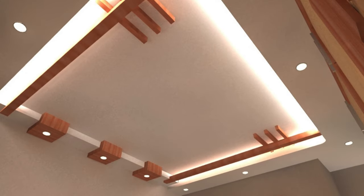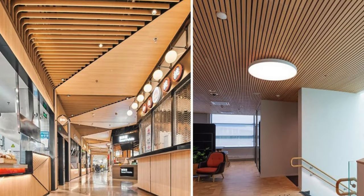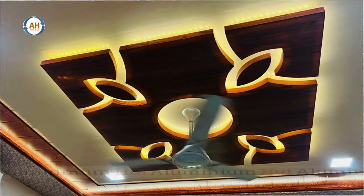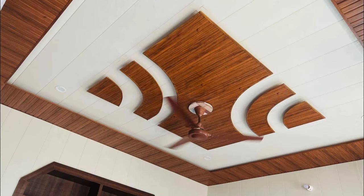With customizable finishes, patterns, and textures, ceiling panels empower architects and interior designers to create unique and captivating atmospheres, adding character to any room. Whether seeking a modern, minimalist look or a more ornate and classic ambience, ceiling panels provide a canvas for artistic expression while simultaneously addressing practical considerations, making them an indispensable element in interior design and architecture.